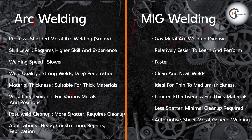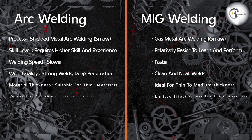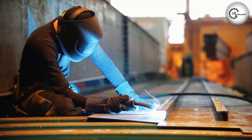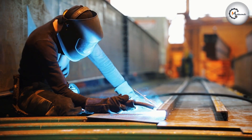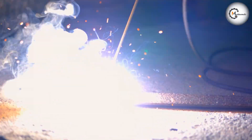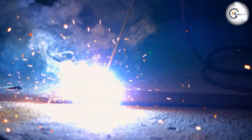Both arc and MIG welding techniques offer unique advantages and considerations. Arc welding excels in its versatility, strong welds, and suitability for thick materials, while MIG welding provides faster welding speeds, cleaner welds, and ease of use for thinner materials. Choosing between arc and MIG welding depends on factors such as the welding project requirements, material thickness, skill level, and available equipment.